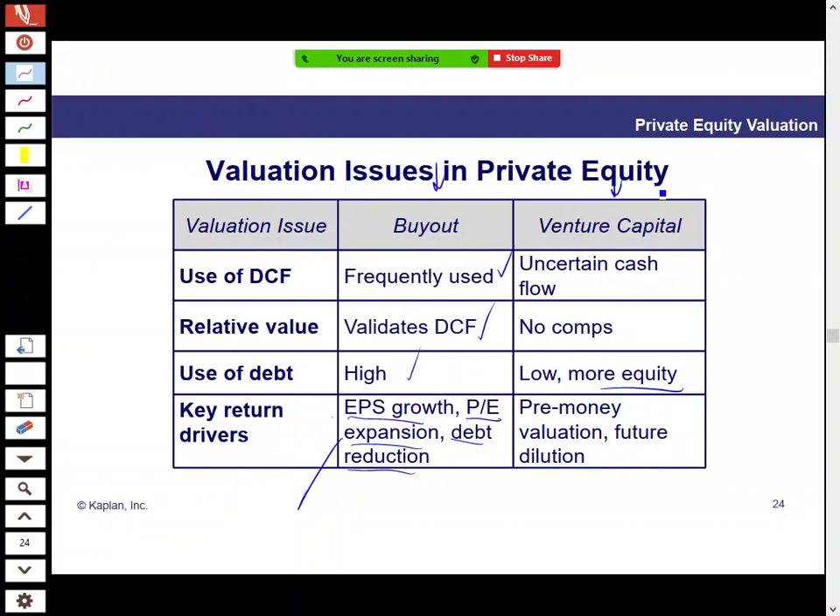For venture capital return drivers, we'll cover this more in later modules — using high required rates of return, pre-money valuation, and accounting for future dilution from other investors as ways to value venture capital investments.